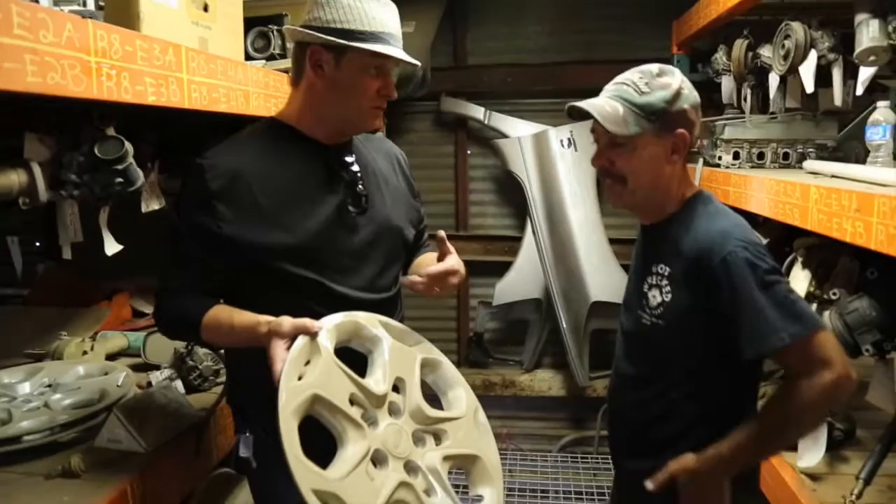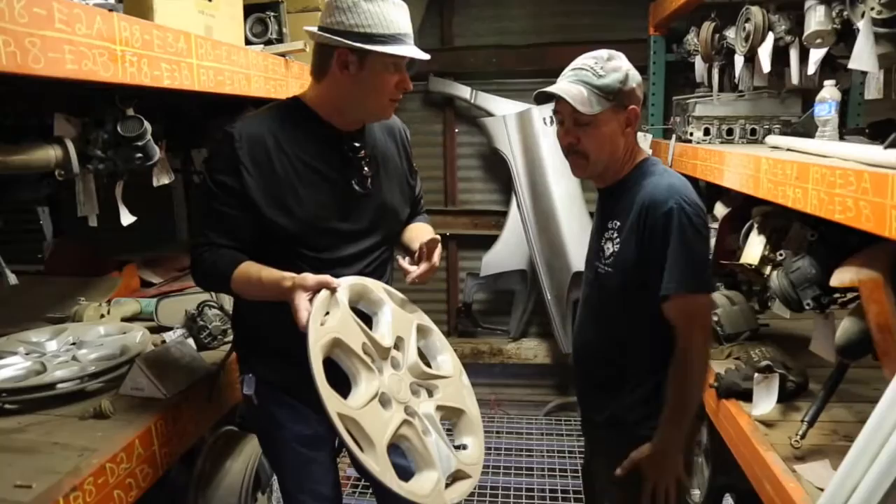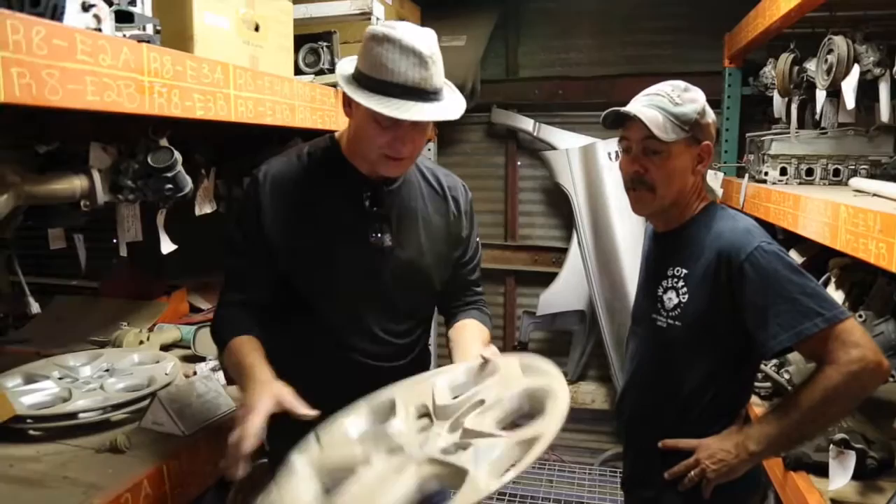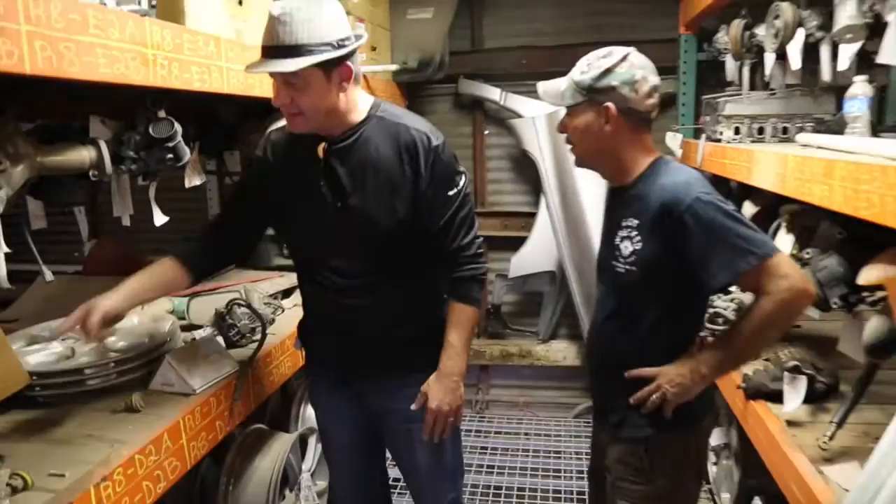Hubcaps — these can cost a lot of money. The dealer charges about $140. We sell them for $35. It's plastic, but when you put that oval logo on there, these guys get really expensive new. Used is the way to go — this is a great looking hubcap for 30 bucks.